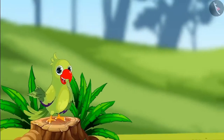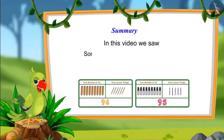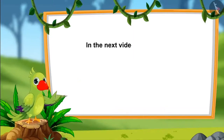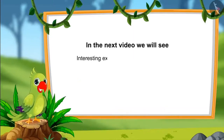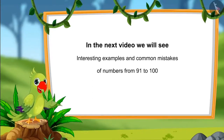So children, that was all for today. In this video, we saw some interesting examples of numbers from 91 to 100. In the next video, we will see some more interesting examples of numbers from 91 to 100 and learn about some common mistakes that we all should avoid. Till then, bye children.